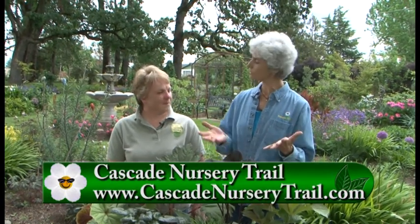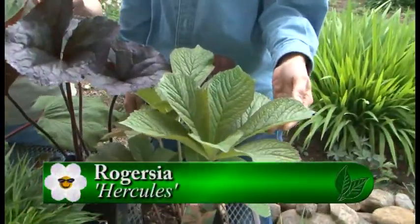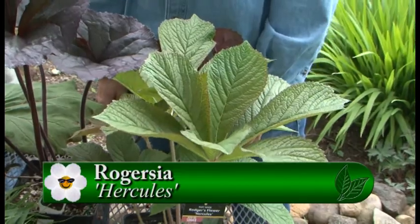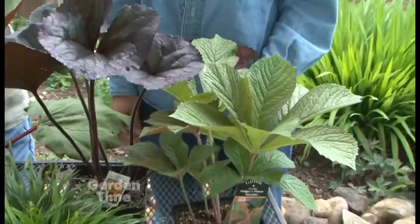Let's see what's going to be available at your nursery this weekend. So we're going to start with Rogerseae Hercules. By the name Hercules, it's big and strong — a wonderful shade plant, foliage plant. It does bloom but you mostly grow it for the foliage. It prefers part to full shade and some summer moisture to make it really happy, and with that it will end up being a huge plant.